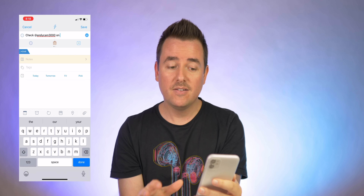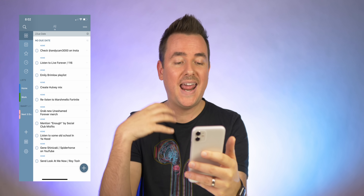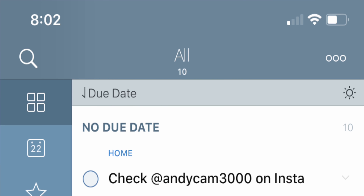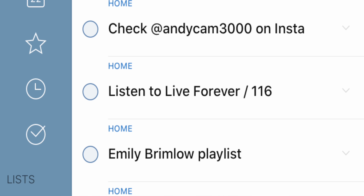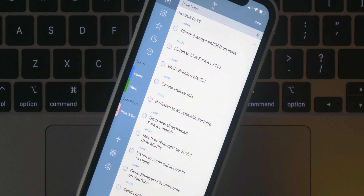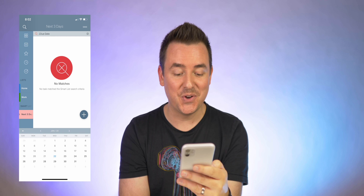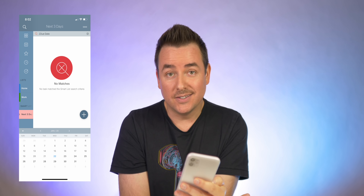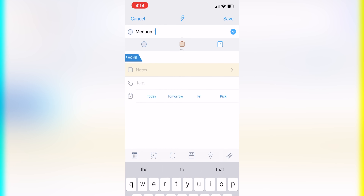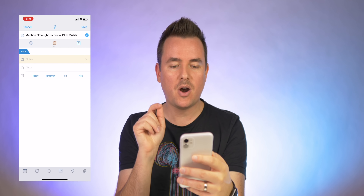Moving on to To Do — when this pops up I'm not going to lie, it's not my personal favorite interface. It's busy, there's a lot going on. Everything without a due date shows up and tells you what list it's in. If I tap on an item I can favorite it or give it a priority. On the left we have different views — a calendar icon that's actually just telling you what's due today, then favorites, scheduled, and completed. There is a calendar view at the bottom, and I don't love the way it looks.